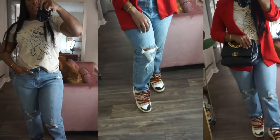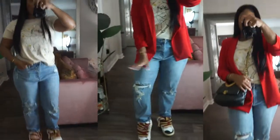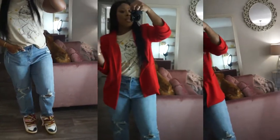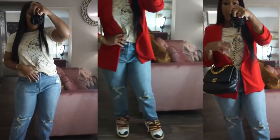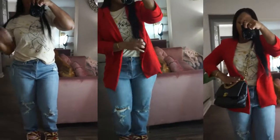The sneakers, the bag, the blazer, the jeans — this is the definition of high-low mixing. This is how you would do it: pair your designer sneakers and your designer bag with your Target t-shirt, your Fashion Nova jeans, and your Fashion Nova blazer.